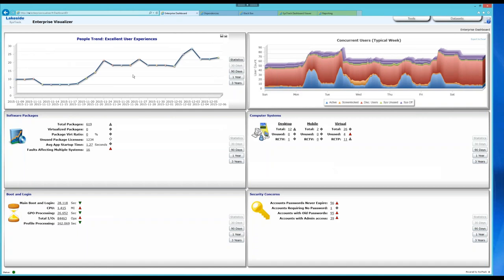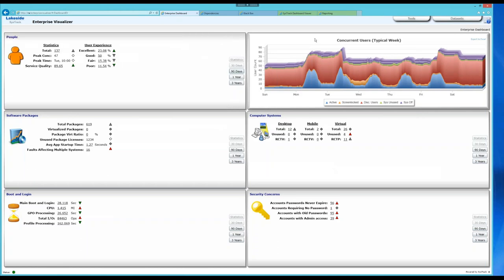This is useful to compare before and after when deploying a new application or making an architectural change. On the right-hand side, user concurrency over a typical week shows screen-locked systems and disconnected users that might present an opportunity to streamline your environment. In the center left, around software packages, you can see how many packages are installed but never get used — an opportunity to recover some software costs.